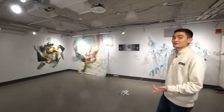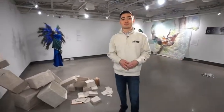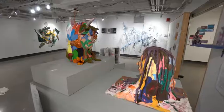The Suffolk University Gallery hosts both student and faculty work. On occasion, we actually do bring in artists from around the Boston area to display their work for our students.